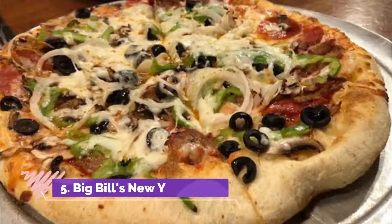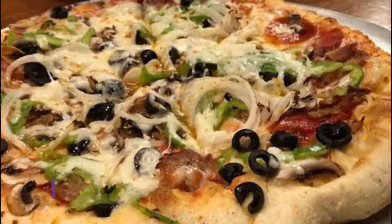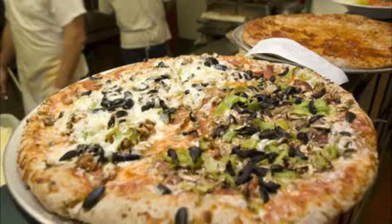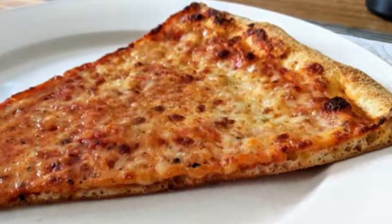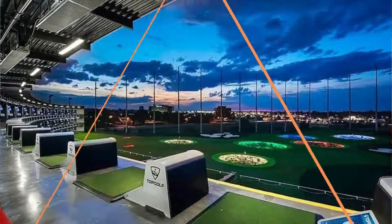Number five: Big Bill's New York Pizza. The delicious pizzeria serves up authentically prepared New York-style pizzas crafted with the freshest possible ingredients, available by the pie or by the slice, with toppings such as pineapple, eggplant, ricotta, meatballs, and jalapeños.